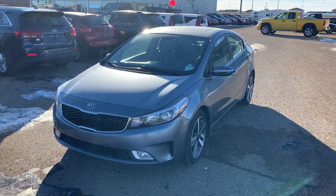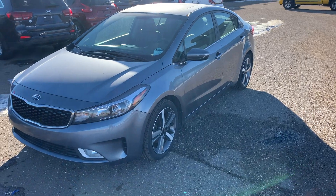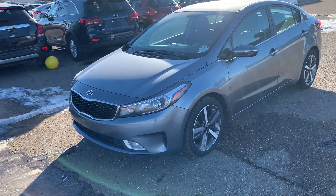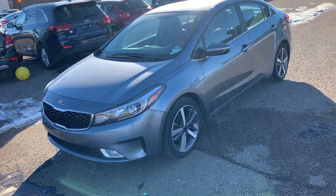Hey guys, Jesse from Southland Kia here. We are home of the free lifetime engine warranty and we are now officially partnered up with Air Miles. Today I'm going to introduce to you this lovely 2017 Kia Forte EX.